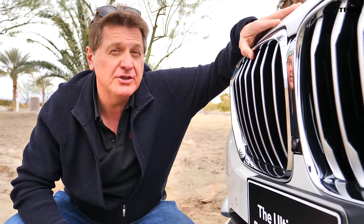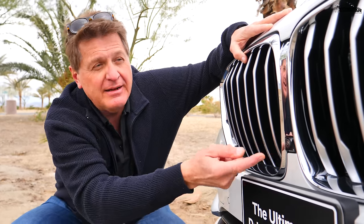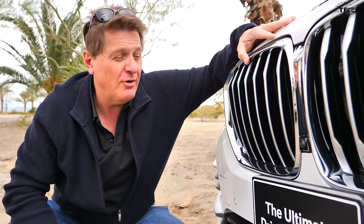The first test will be articulation — let's see how much play the suspension has. The second test will be approach and departure, critical when off-roading. The third test will be visibility; I think the front-facing camera will help a lot. And the fourth test will be water fording. So let's hit this course and see just how good this BMW is when the road gets a little dirty and dusty.